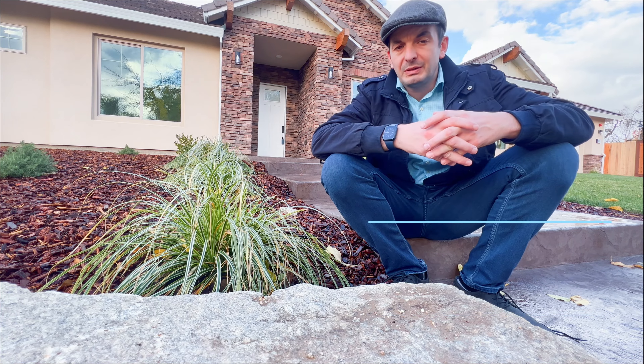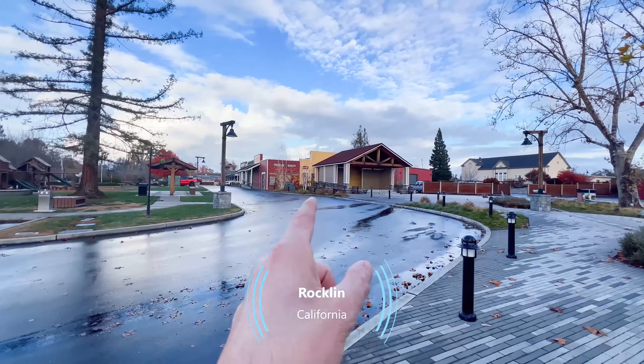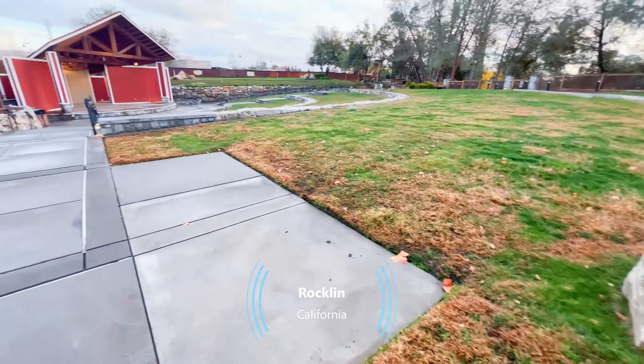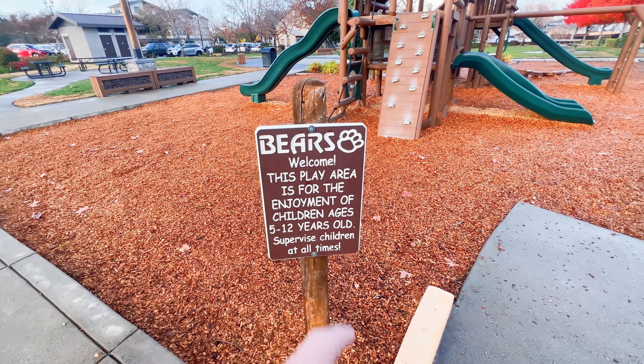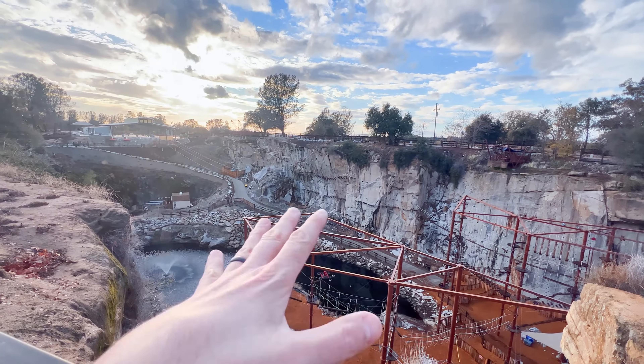Listed on the market for $975,000. Next to the park with a train, a fake town with a fire station, a park amphitheater, and an amusement park for the kids.